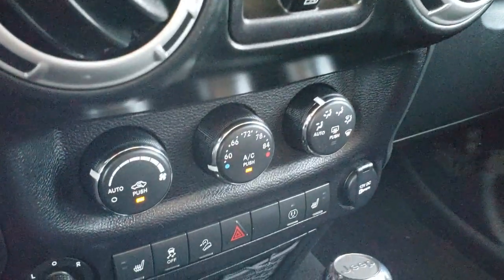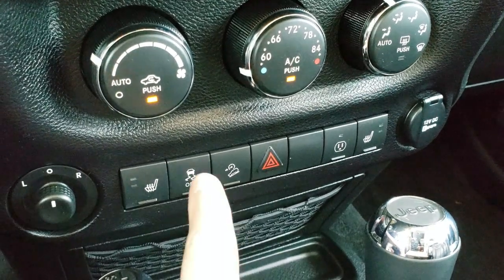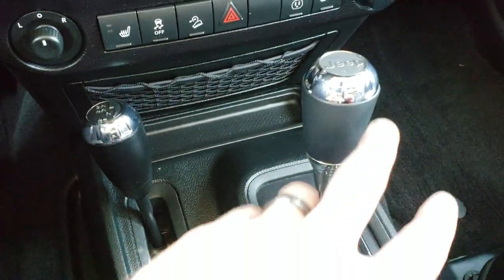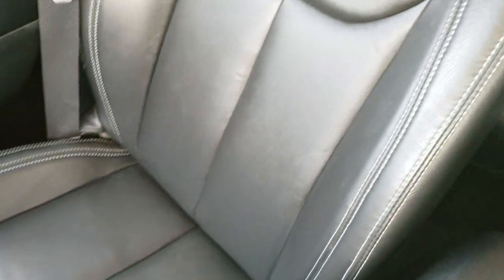Power windows and climate control. Down here you have your heated seats, stability control, downhill assist control, hazard lights, and mirror controls. There is a 4x4 shifter on the floor and a 5-speed automatic transmission. The passenger seat and floor mat are in excellent condition as well.